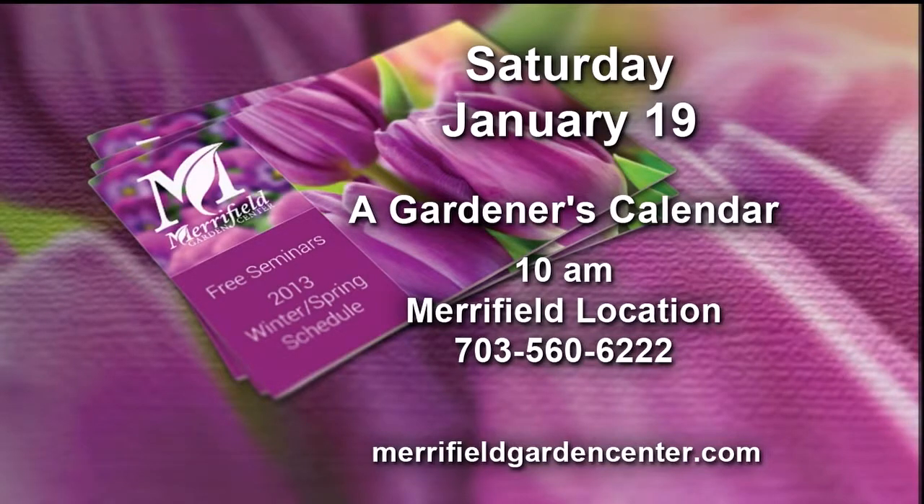We will be taking your phone calls later on in the show. We are very excited at Merrifield Garden Center because our free seminars start today at all three locations, beginning with our Merrifield location — a gardener's calendar at 10 a.m. That's at the Gallows Road Merrifield location at the community center, right next door to our Merrifield Garden Center. David Yost is doing this one. I've got to pack up and get out of here quick so I can make it back to the garden center in time.